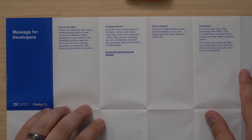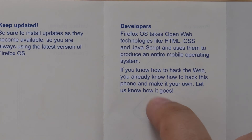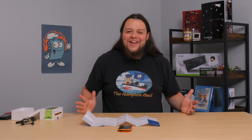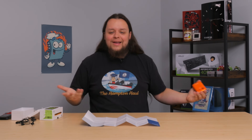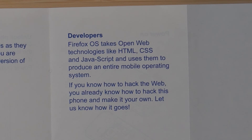I'm looking at the little manual they included with the phone, and there's a side here for developers. Firefox OS takes open web technologies like HTML, CSS, and JavaScript and uses them to produce an entire mobile operating system. It seems like the entire phone system is running off of web applications. Is it essentially using websites as apps - like a shortcut to a website is your photos app or something? It says, 'If you know how to hack the web, you already know how to hack this phone and make it your own.' They're openly telling you to break this phone open? That's rad, actually.